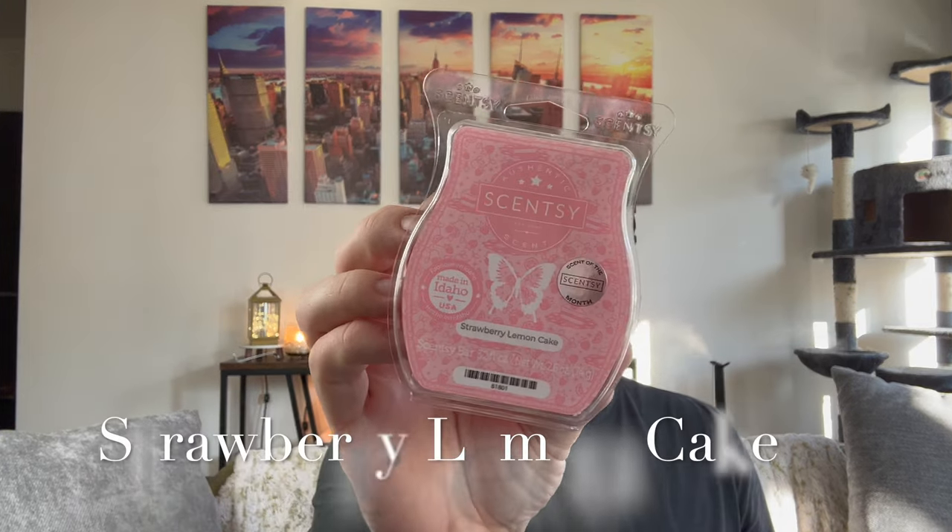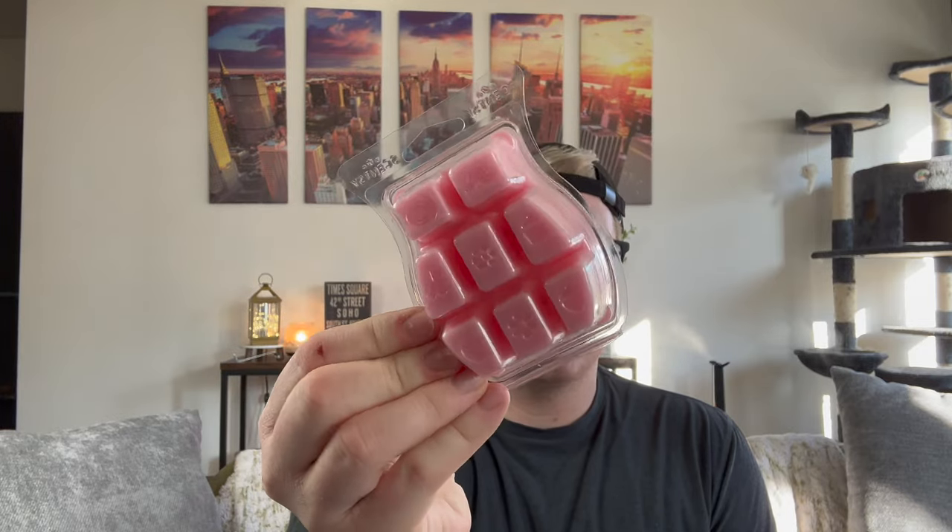What better scent to put in an Easter bunny than strawberry lemon cake? Bakery lovers unite! Scentsy really does not make it easy for us bakery lovers in spring and summer, but this strawberry lemon cake is delicious. The notes read: fresh strawberries add a sweet surprise to lemon zest and vanilla buttercream, creating a perfectly delicious confection. It's such a bright, fun pink wax.